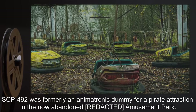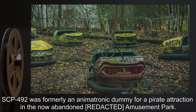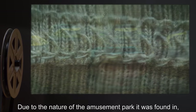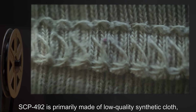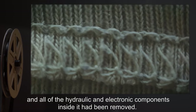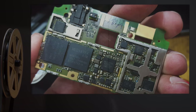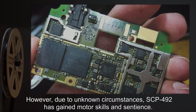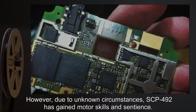SCP-492 was formerly an animatronic dummy for a pirate attraction in the now-abandoned amusement park. Due to the nature of the amusement park it was found in, SCP-492 is primarily made of low-quality synthetic cloth, and all of the hydraulic and electronic components inside it had been removed. However, due to unknown circumstances, SCP-492 has gained motor skills and sentience.